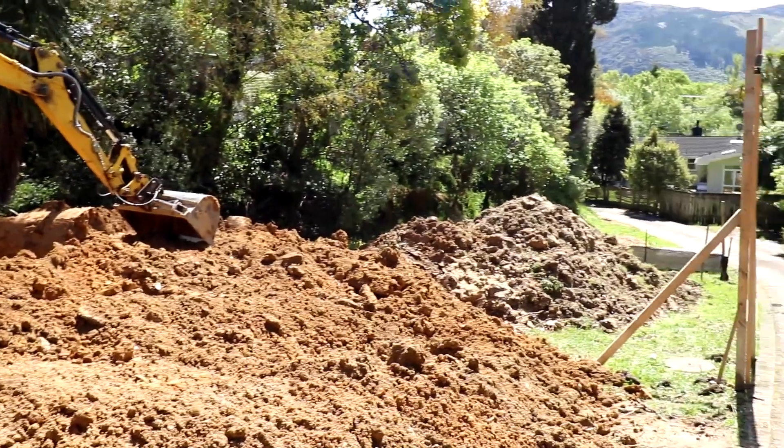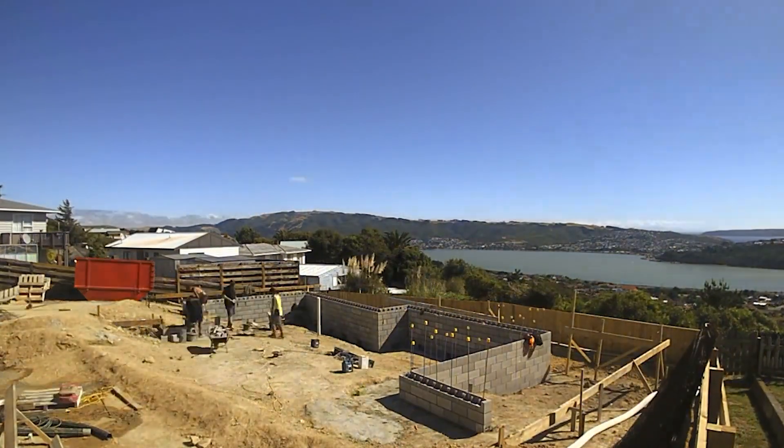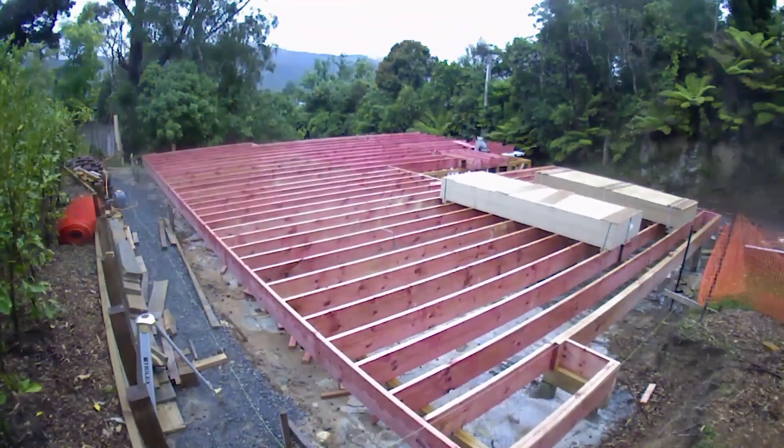If your site is sloping and we're going to build a floor out, we've got to put in piles or a block wall and then fill it up. So whenever it's sloping, we'll recommend timber piles, or a mix of a concrete slab on the flat parts into the piles.